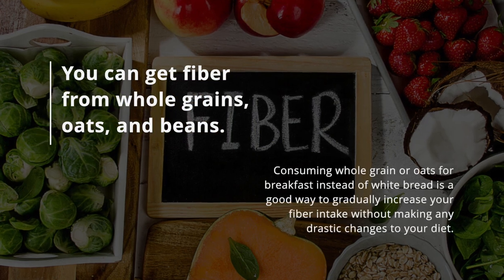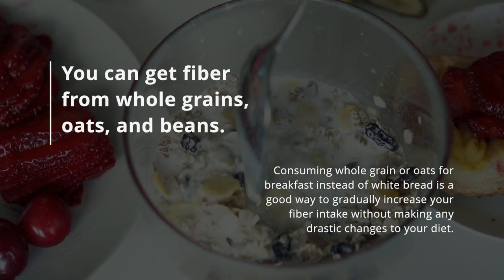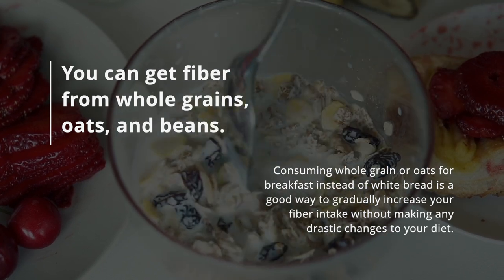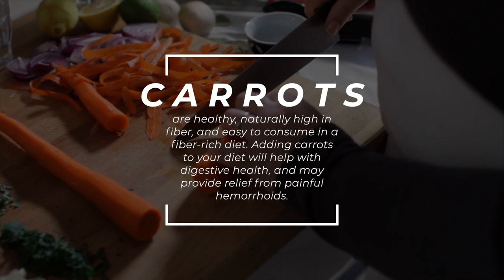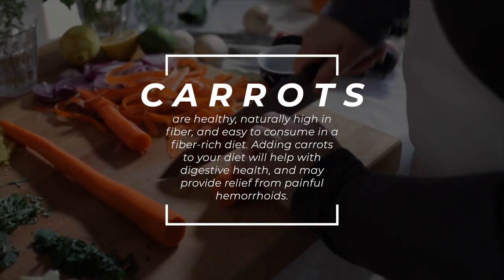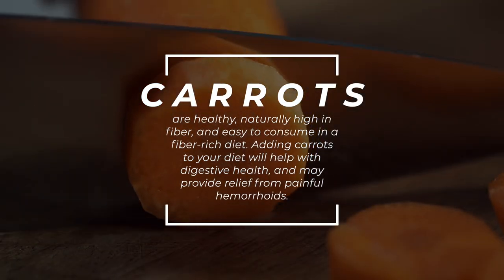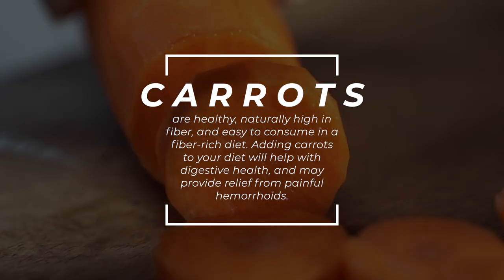You can get fiber from whole grains, oats, and beans. Consuming whole grain or oats for breakfast instead of white bread is a good way to gradually increase your fiber intake without making any drastic changes to your diet. Carrots are healthy, naturally high in fiber, and easy to consume in a fiber-rich diet. Adding carrots to your diet will help with digestive health and may provide relief from painful hemorrhoids.